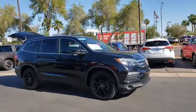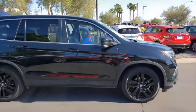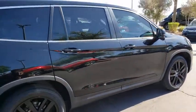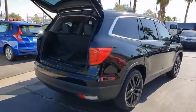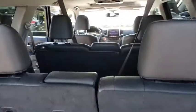Come test drive the 2017 Honda Pilot — optimal utility, indulgent interior, powerful performer. You'll be ready for almost anything in the Honda Pilot. This vehicle has less than 35,000 miles.